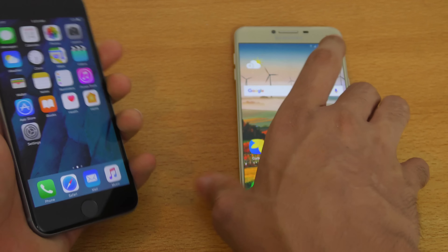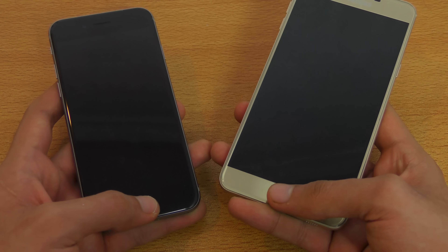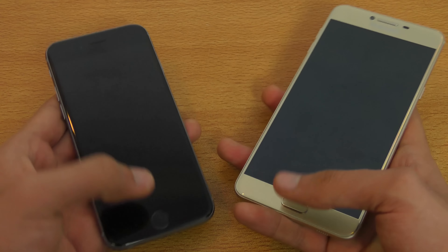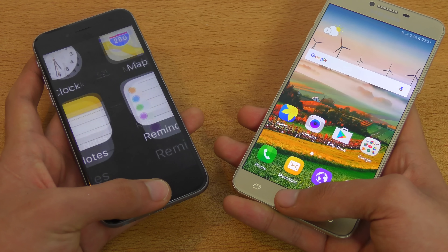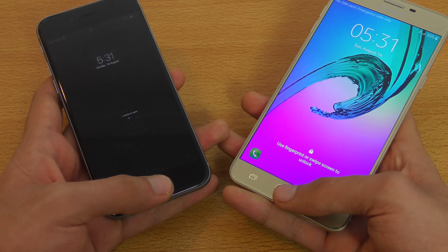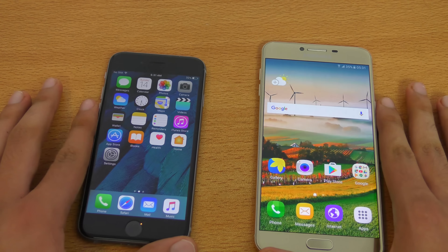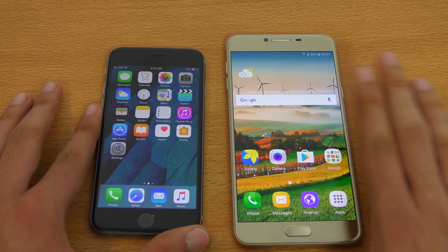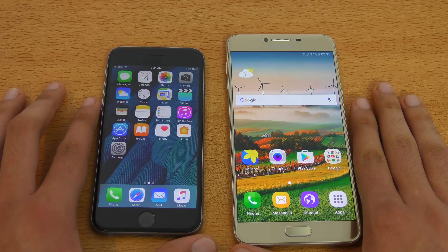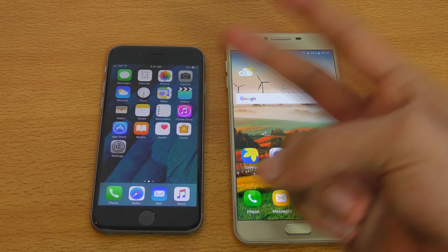Let's do a quick fingerprint sensor test at the same time. Both phones are pretty equal — just a little difference in animation. The iPhone has a slightly slower animation, but unlocks at almost the same time as the C7. That was the speed test comparison between the Galaxy C7 versus the iPhone 6s. I hope you guys enjoyed it — if you did, please give it a thumbs up and subscribe for future content. Peace out.